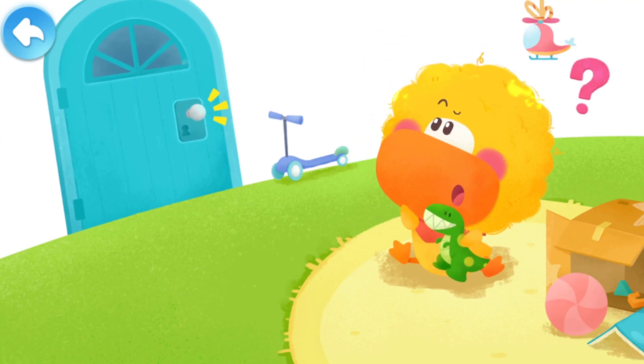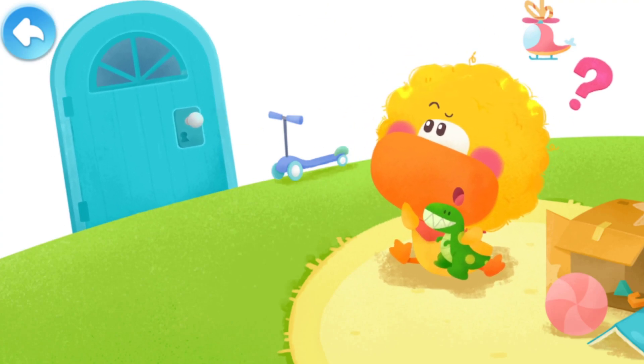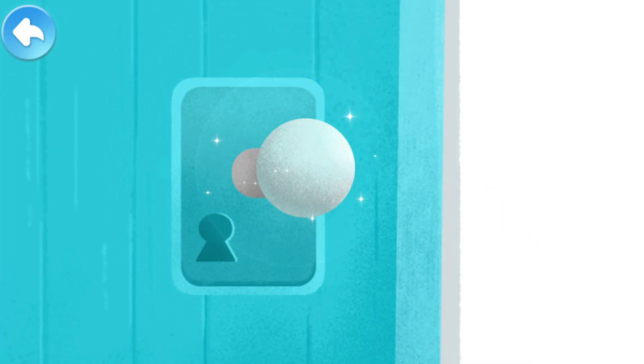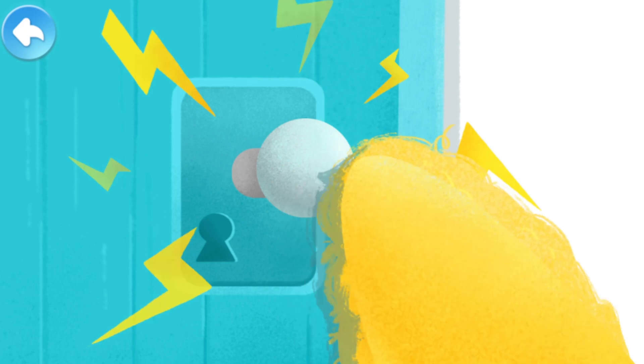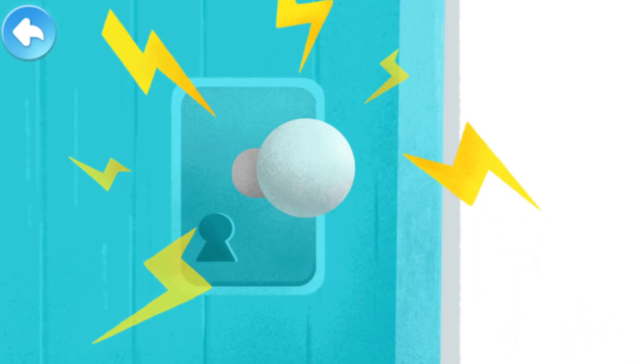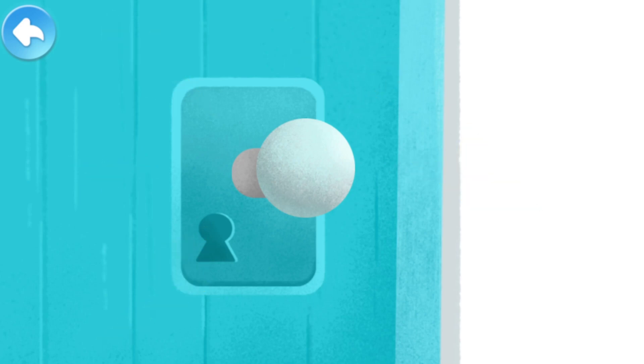At that moment, there was a knock at the door. Quacky reached out to open the door and... Crackle! Quacky felt like his hand was shocked by electricity. All tingly and numb, he thought to himself, it must be the naughty static electricity.